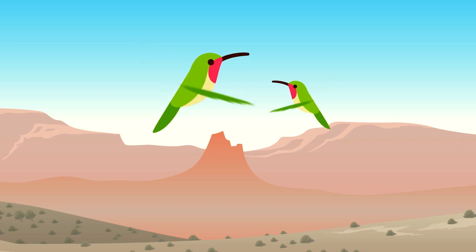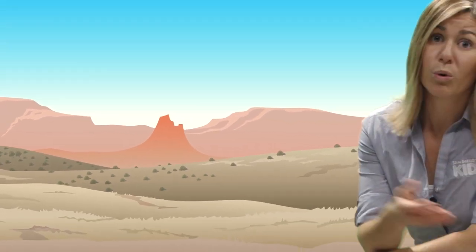But what if something in that ecosystem disappears? Or what if something new shows up? That's exactly what happened to the Texas horned lizard.